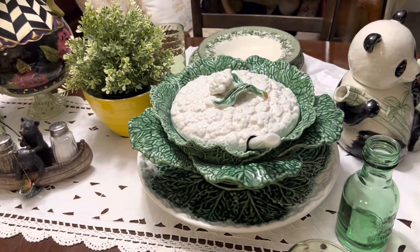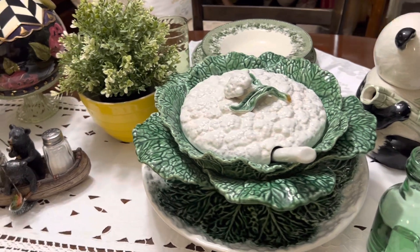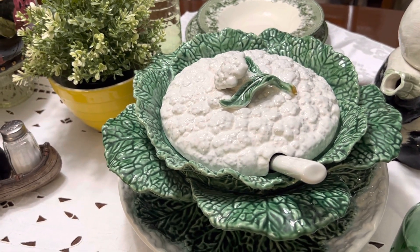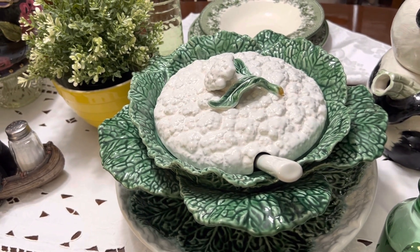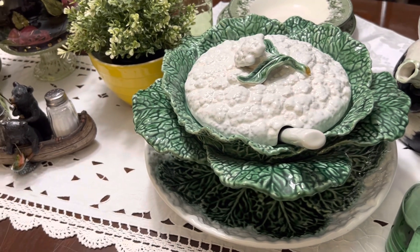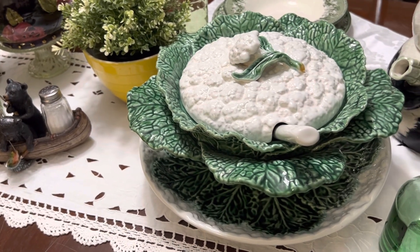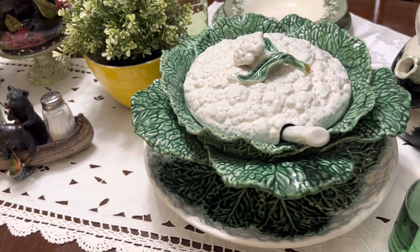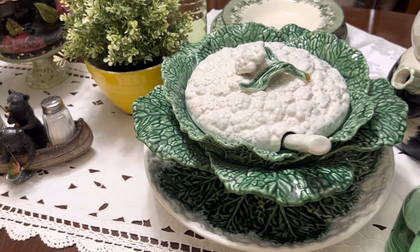Leave me a comment — what do you think? Do any of you have these cabbage sets, the cabbage dishes? They're not that easy to find, and I accidentally came across this one in a Mission thrift store, which was $20 for the whole complete set — the tray, the cabbage soup bowl, and spoon.